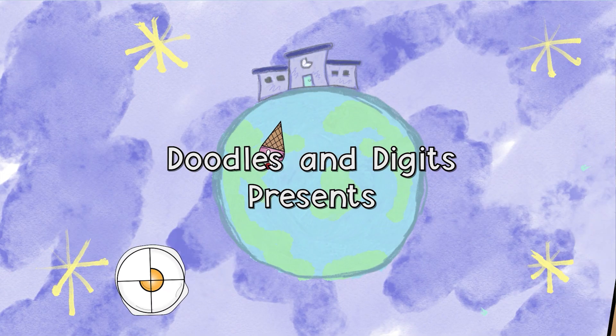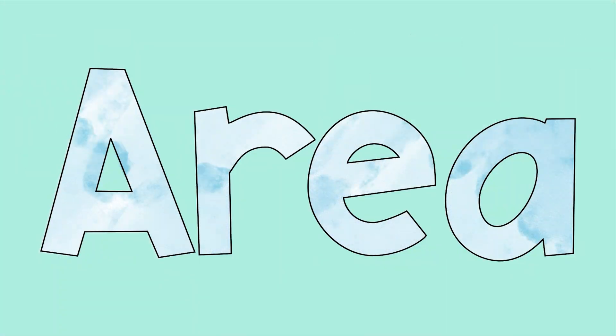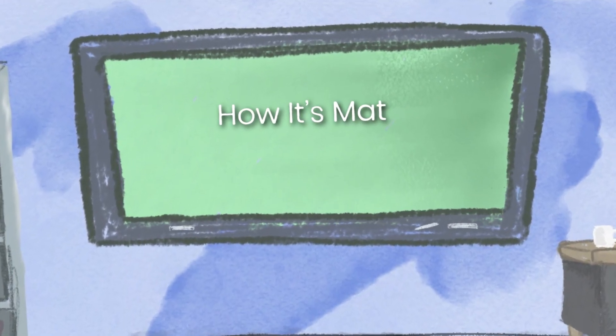Doodly doodles and digits — area, symmetry, fractions too. It's all here for you.